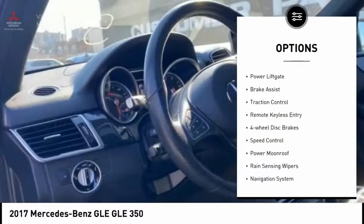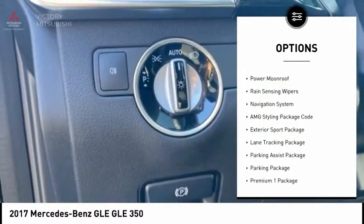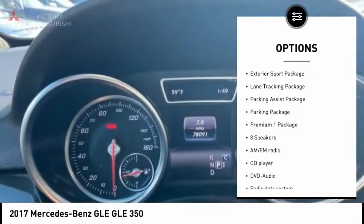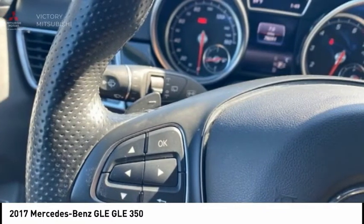Electronic stability control, alloy wheels, power lift gate, brake assist, traction control, remote keyless entry, four-wheel disc brakes, speed control, power moonroof, rain-sensing wipers.